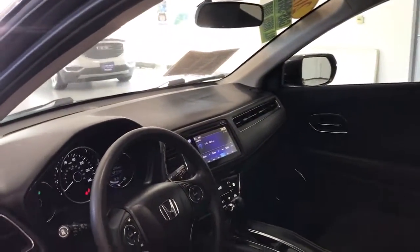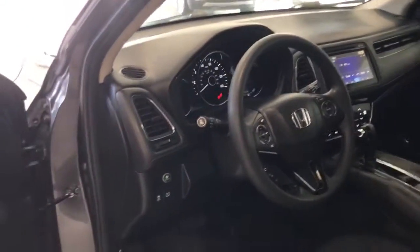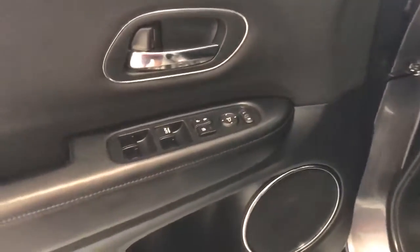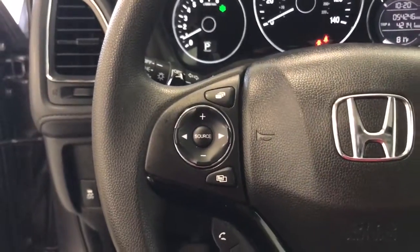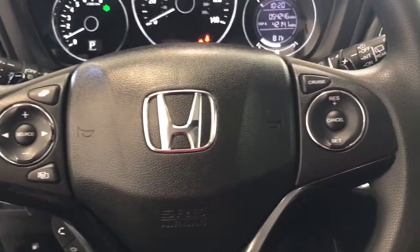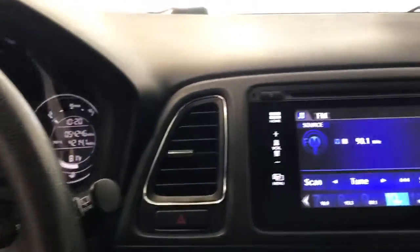These are just some of the great options this vehicle comes with: keyless entry, sunroof/moonroof, fog lamps, electronic stability control, heated front seats, aluminum wheels, intermittent wipers, tire pressure monitoring system, trip computer, and power windows.